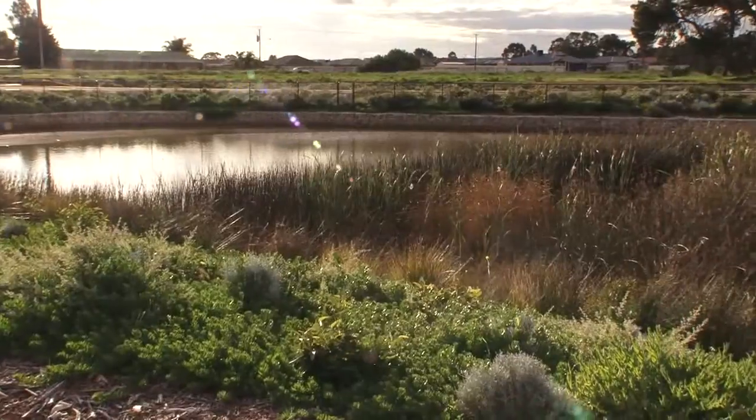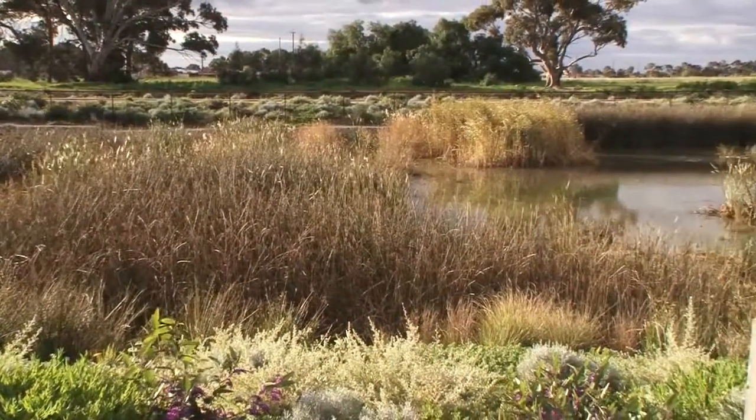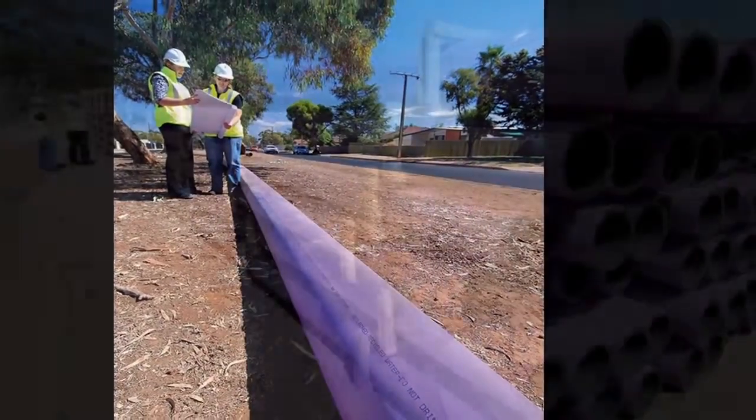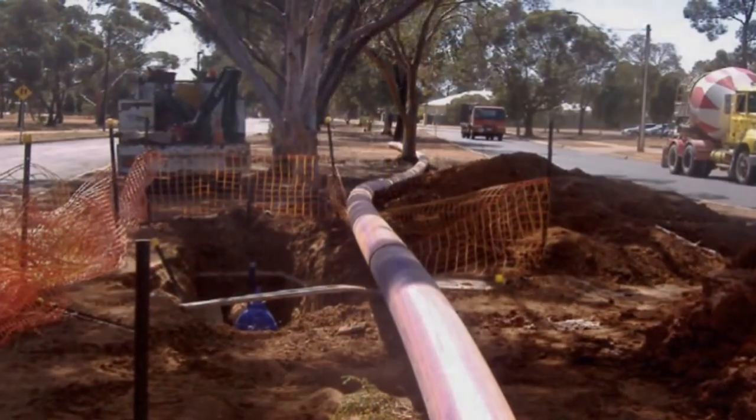Waterproofing Playford is a series of stormwater harvesting and distribution projects. We've spent approximately $22.6 million over the past four and a half years, involving a series of wetlands and mechanical filtration projects, 18 kilometres of pipework, a series of community bore projects, as well as a customer scheduling control system that will enable quite a detailed level of control for our customers.